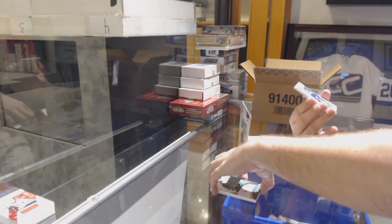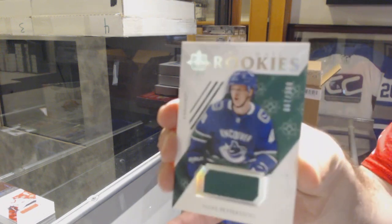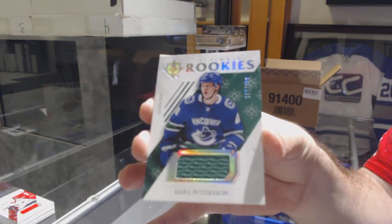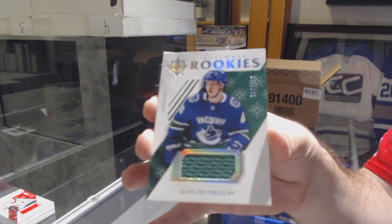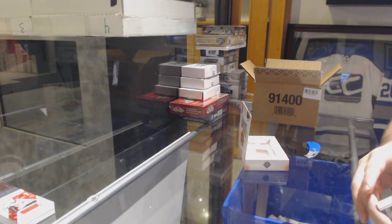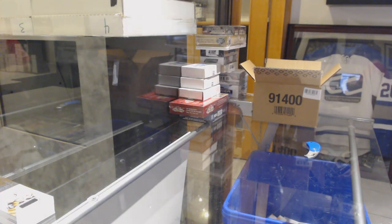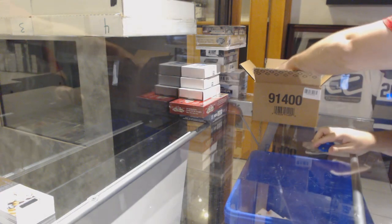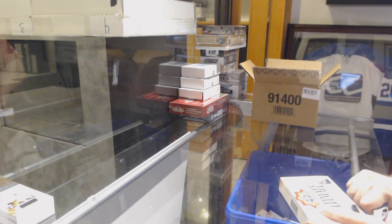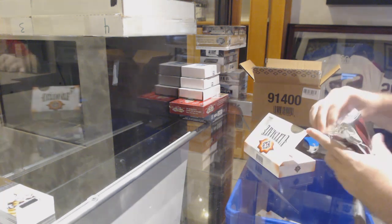This is a good start. For the Canucks, the /399 rookie jersey, Elias Pettersson. And for the Penguins, the /399, Zach Aston-Reese. So Heiskanen, Pedersen, Tavares, Andres Johnson — we're not even halfway through this yet.